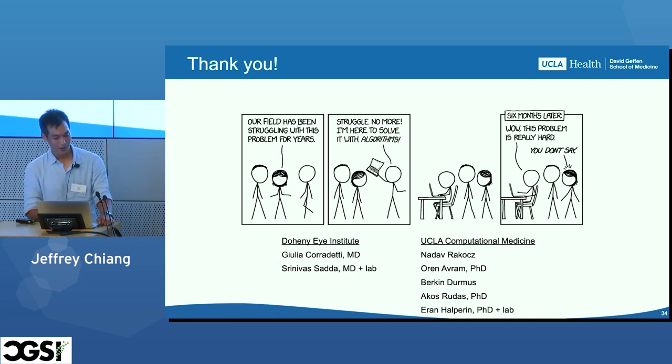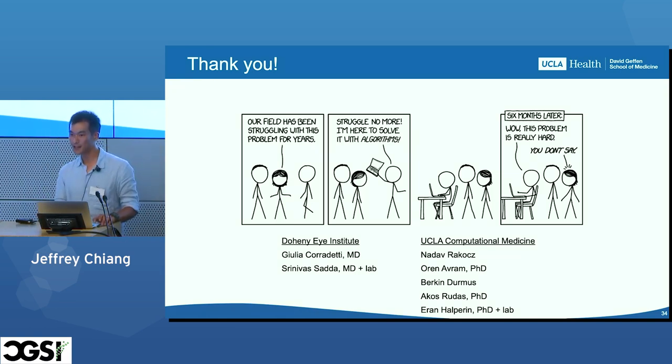Thank you to our friends at Doheny Eye Institute, who we work with closely on this project, and our folks at UCLA Computational Medicine who also performed this work. Thank you.